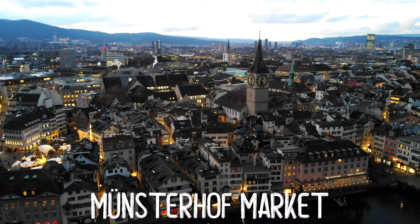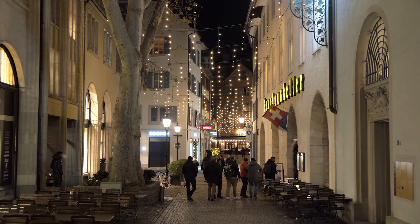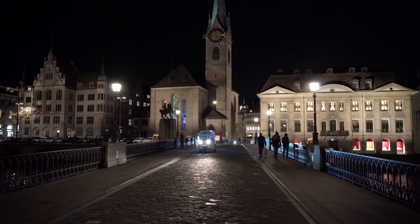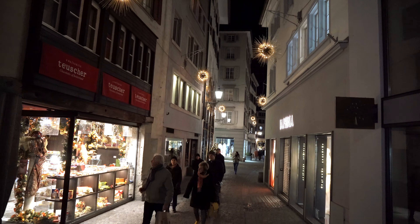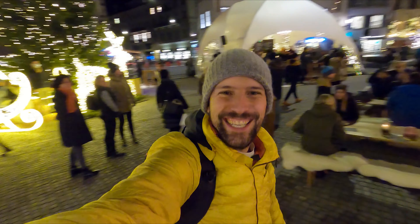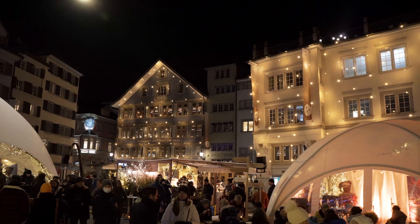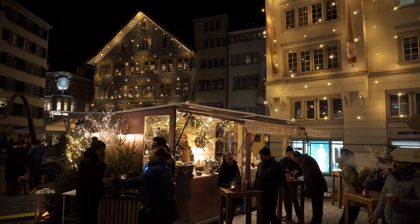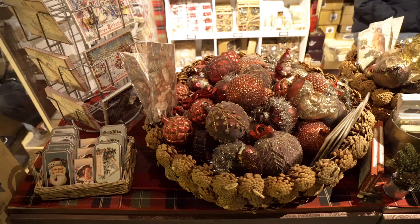Another really nice market is located at the Münsterhof. You can easily reach it from the Parade Square by walking through these alleys, or from the Grossmünster simply by crossing this bridge, or from the Hotel Storchen walking along the quay or this alley. This one is just in front of the Fraumünster church. It's a small one, but it looks very cozy. At the Münsterhof market you may enjoy the beautiful surrounding with all the buildings being lit up while having a glühwein or buying some traditional products.